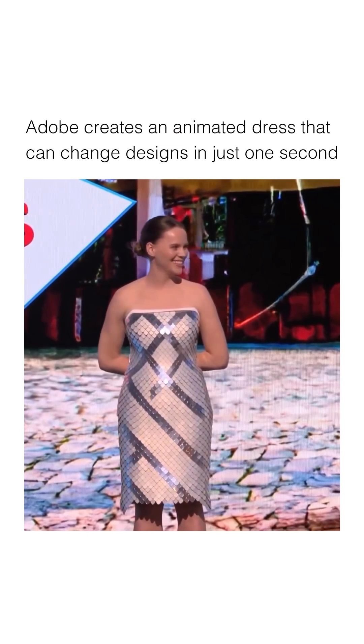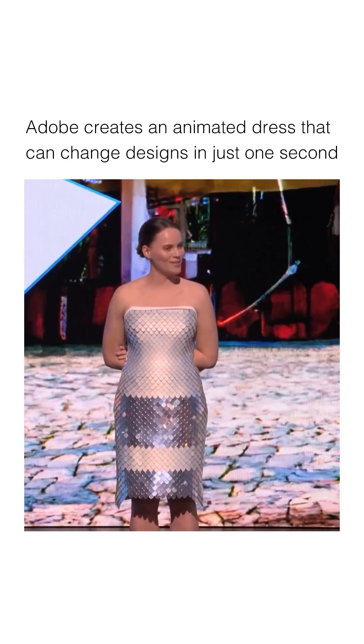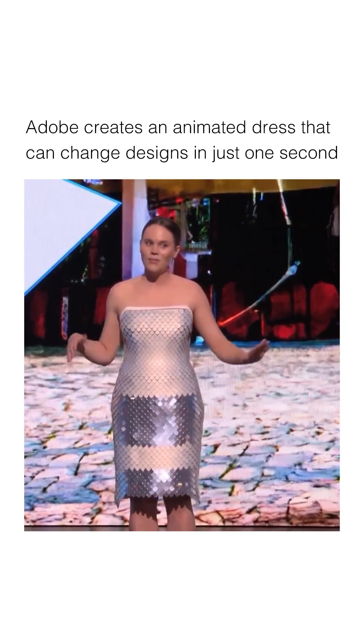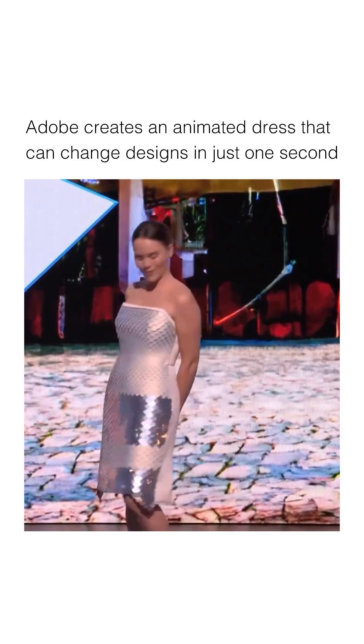That's insane! It does have embedded sensors inside of it, and I don't always have to press the button — I would love to show you how that works. So right now in this mode, you can see nothing's really happening, but as I kind of turn and move, the dress will respond.